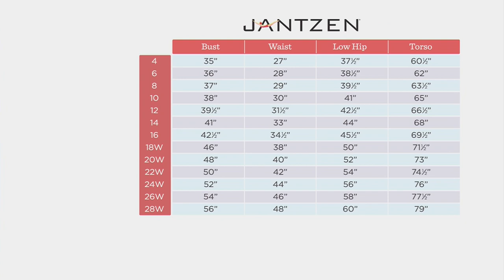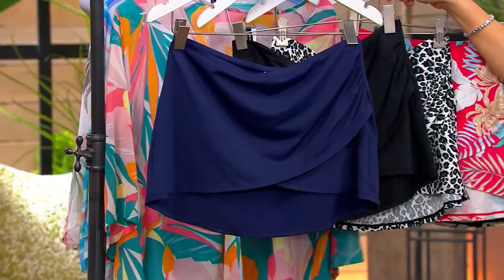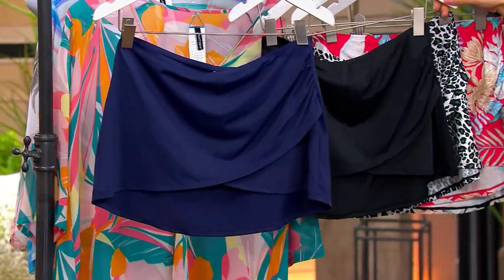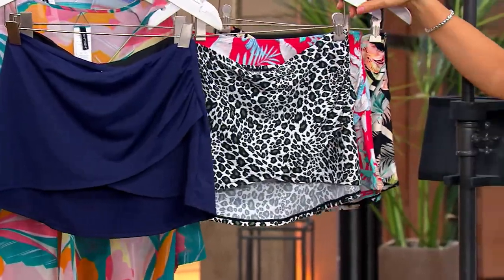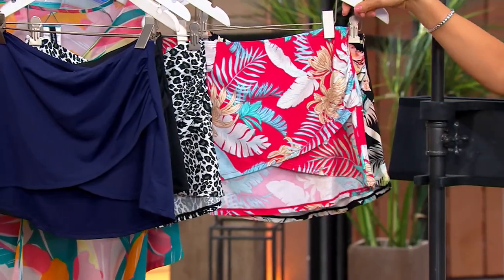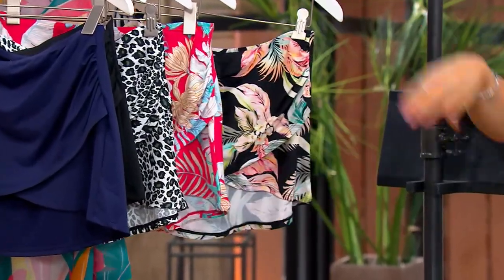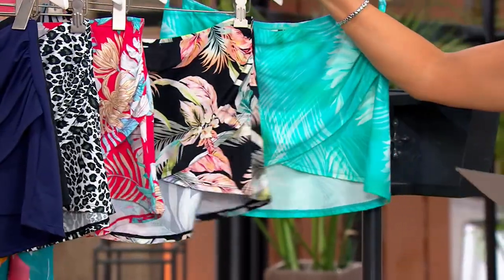Here are your choices in terms of color — same as the swimsuit we just had. You can just get this to put over another suit you have, or you can mix and match. Here's the mare, which is that navy blue. We have it in black. Here's the leopard — oh, that is so pretty with that olive color in there, so different. Melon Tropical. Black Cabana. And then here is the teal palm, which I was showing you together with the suit.